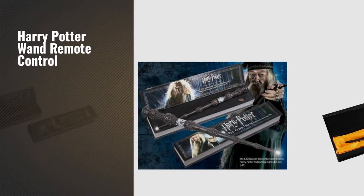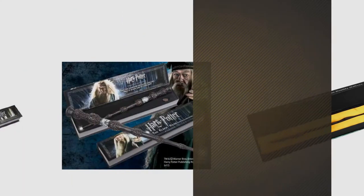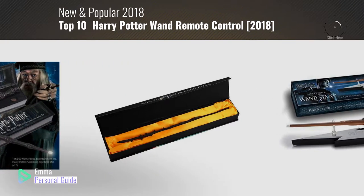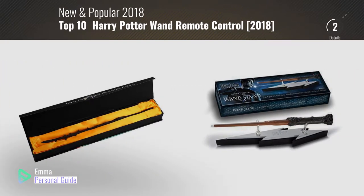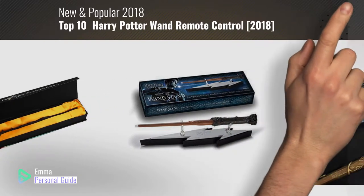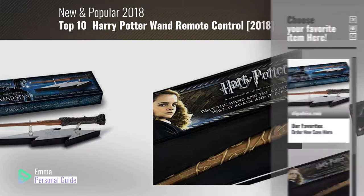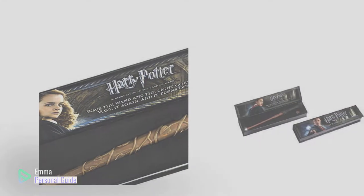If you're looking for a Harry Potter wand remote control, this video is for you. My name is Emma, your personal guide — welcome to our channel. At any time you can click this circle in the corner and get more info and real-time deals on your favorite products. Ready? Let's start.